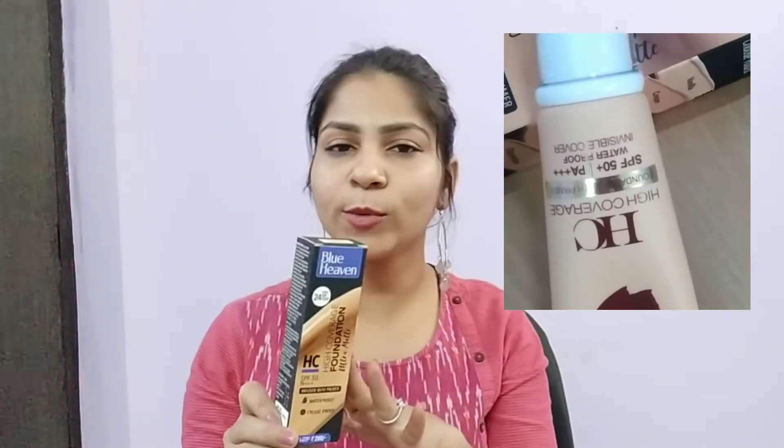It is cardboard packaging but you get almost all the details on it. Let's open it — I haven't even opened it yet. One more thing: I bought this from Nykaa. If you haven't seen my Nykaa haul, I'll link it on the i-button. I bought all the Blue Heaven products from the Diwali sale. If you like it, you can buy it — I'll give the link in the description box.